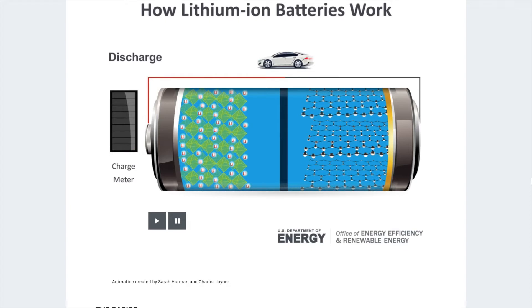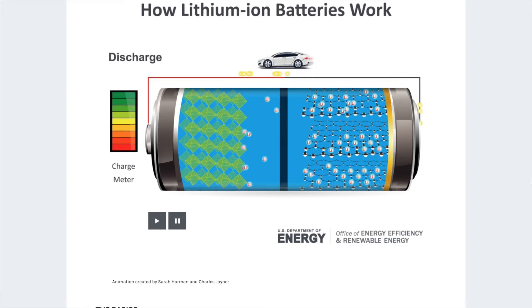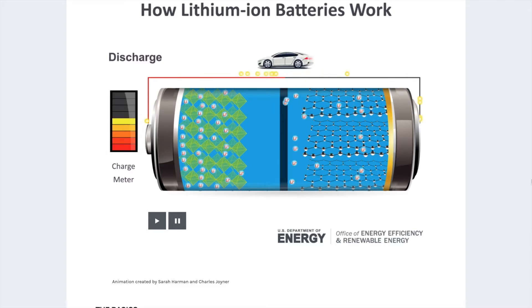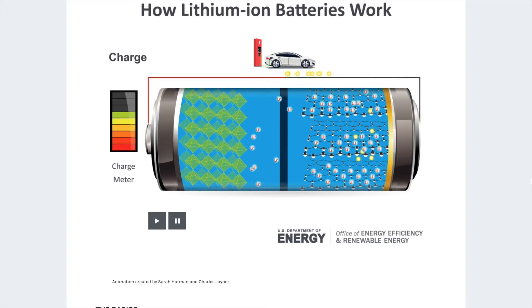Before we proceed further, we need to briefly discuss how a battery works. On one side we have a cathode, and on the other side we have an anode. The anode is typically graphite, which is very inexpensive and abundant but can hold relatively low amounts of lithium. On the other side, the cathode receives the lithium as the battery is discharged. In the middle, we have a separator that only allows the passage of lithium ions and physically separates the cathode and the anode.